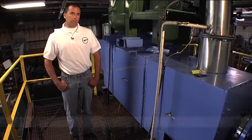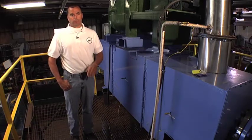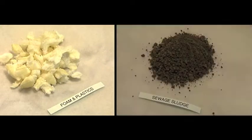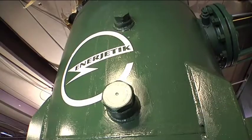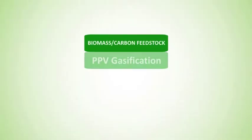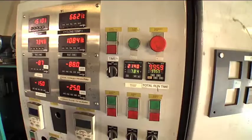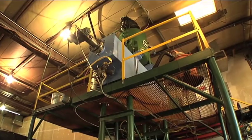Gasification is the thermal conversion of a solid feedstock into a gaseous feedstock with the lack of oxygen. With the EJ2 gasification system, the raw material, or feedstock, is fed into the hopper. It then undergoes pyrolysis — it's heated without oxygen to break the material down. As it's heated, it boils off the volatiles, separating the volatile carbon from the fixed carbon. The goal here is to minimize the production of tars, which can foul the process.